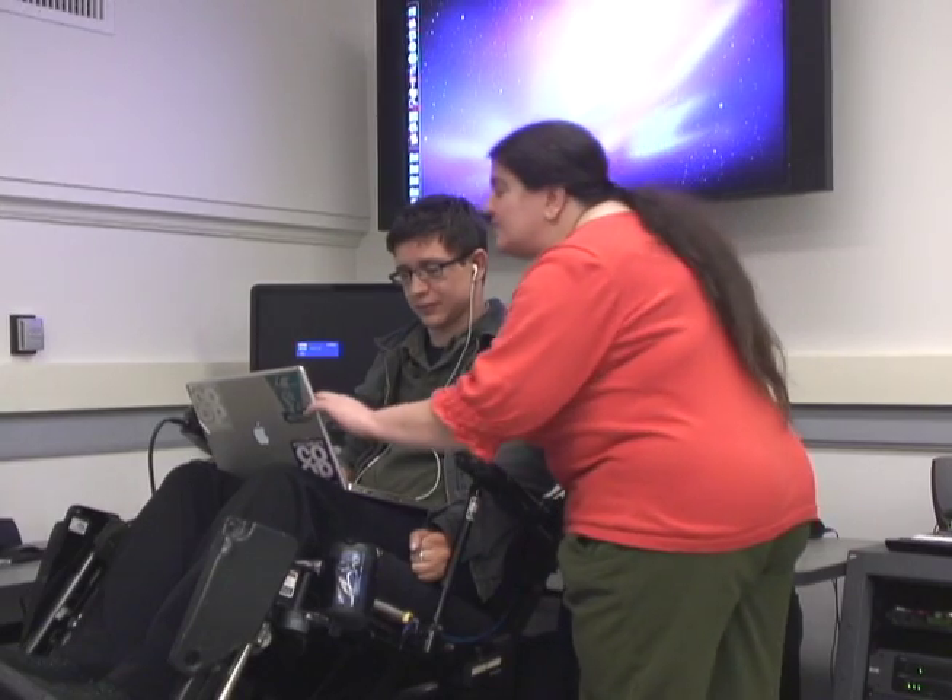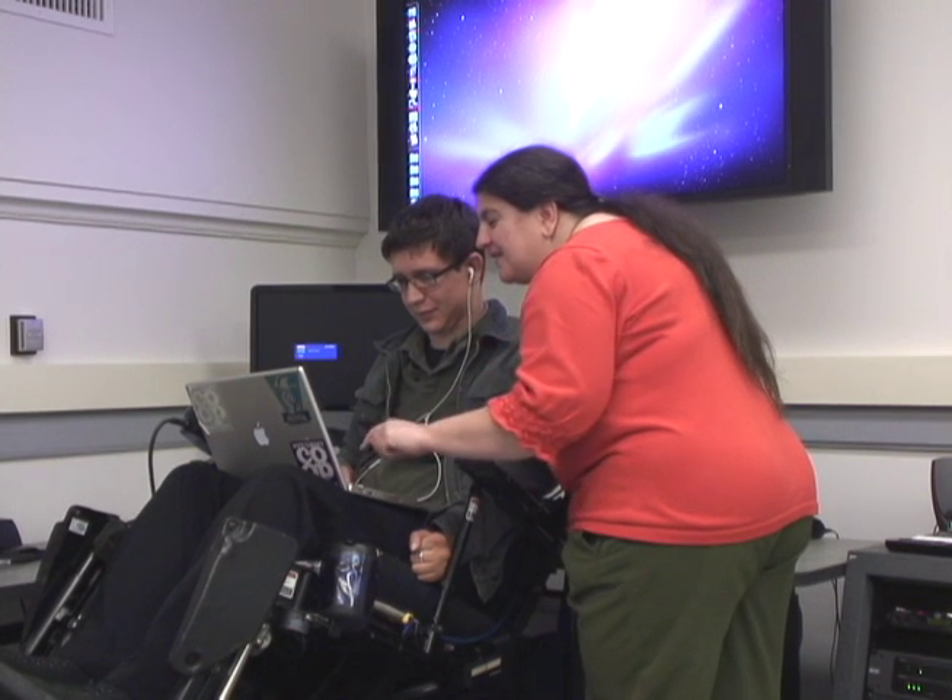Hello, my name is Lucy Greco and I am the Assistive Technology Specialist for UC Berkeley. Today I'm going to talk about the Assistive Technology Teaching and Learning Center. This is a classroom we have designed at Berkeley for people with disabilities — students, faculty and staff — to learn about different assistive technologies.